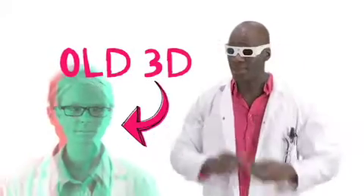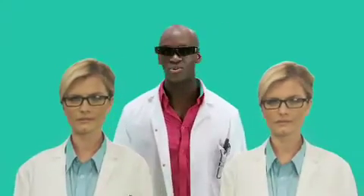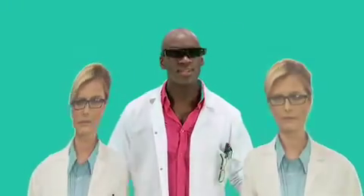Historically, 3D hasn't been too great, with fuzzy pictures and colors. However, today's 3D TVs have much more advanced technology — they use active shutter spectacles. The same picture, filmed from two slightly different viewpoints, is sent via a 3D feed, such as a 3D broadcast or 3D Blu-ray, to your 3D TV.